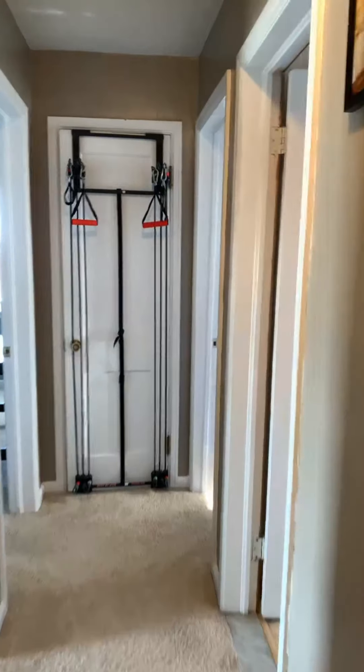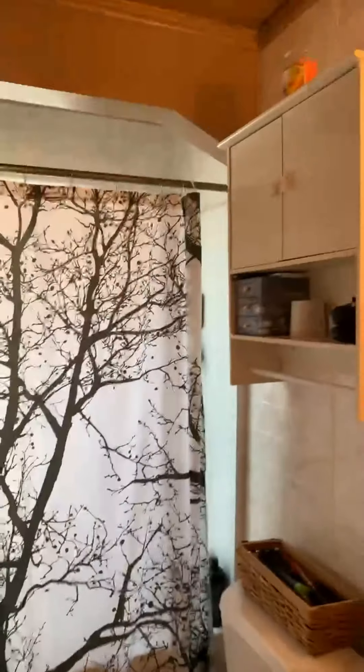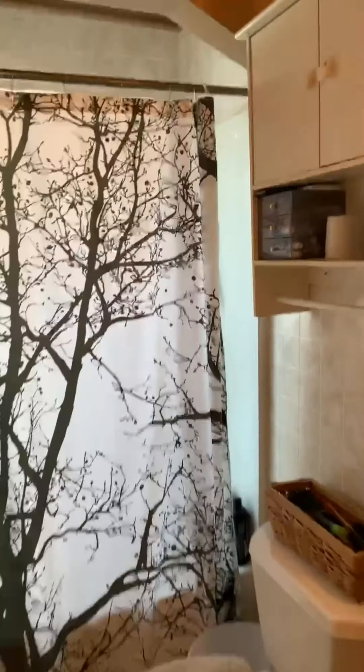Going down here, we've got the bathroom. Really nice bathroom. Shower enclosure. Window in the shower. Coming back around here.